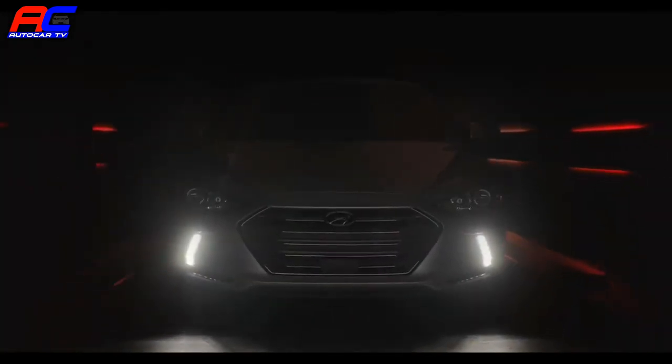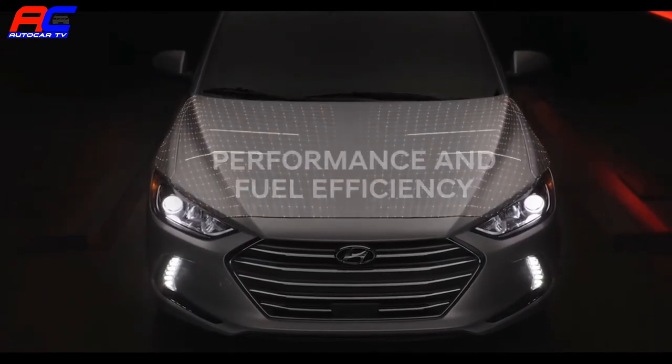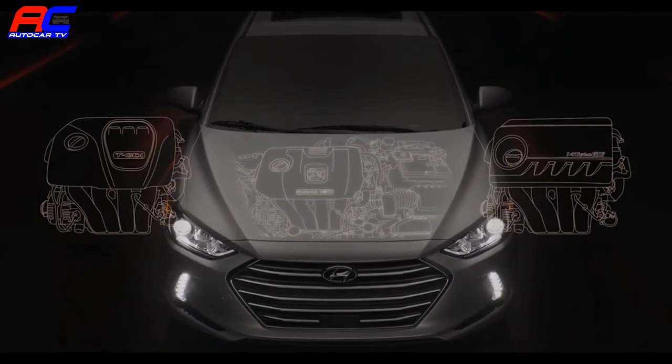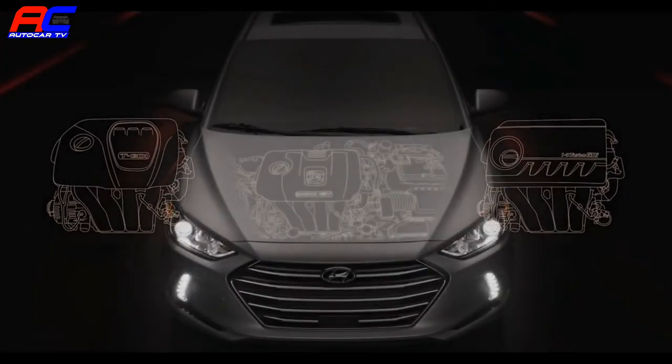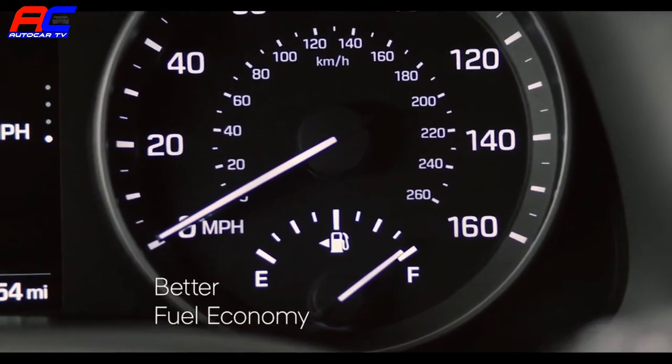While the Elantra was designed to be practical, that doesn't mean from a performance standpoint it had to be boring. With three different engine options, whether it's exhilarating performance or fuel economy you desire, the Elantra delivers something for everyone. A spirited 2.0-liter, 147-horsepower four-cylinder comes standard under the hood.